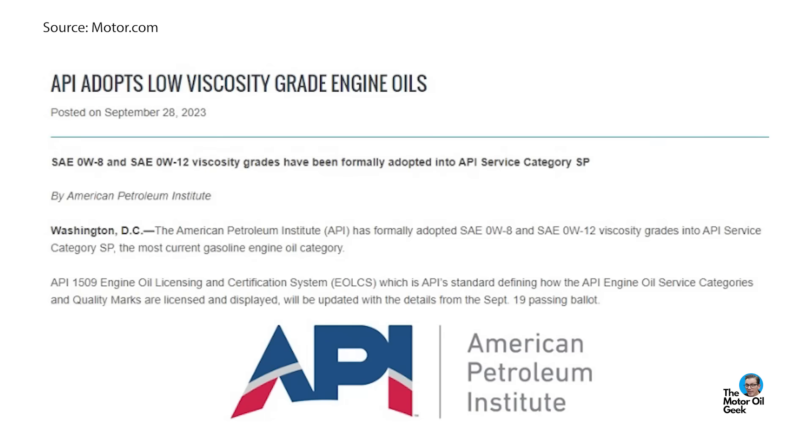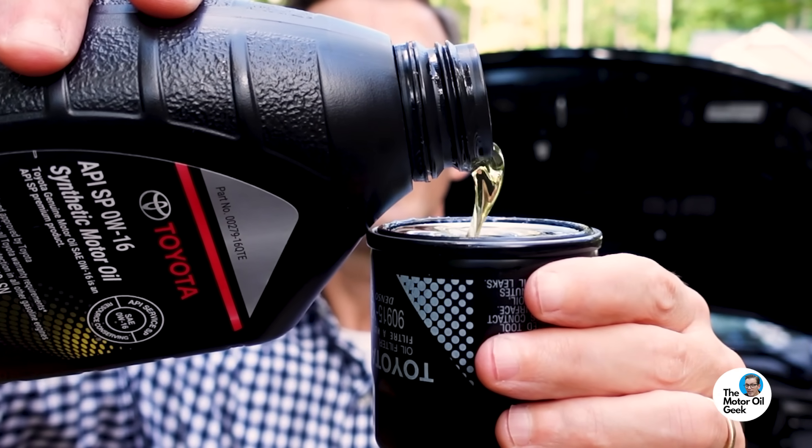This car is a bit unique. It was built in Japan before the API — the American Petroleum Institute — approved the use of Zero W8 motor oils here in the United States. This car calls for Zero W8 motor oil, but at the time she purchased the car, back in August of 2023, the API had not yet approved the use of Zero W8 oils in the United States. That actually wasn't done until September. So when we did that first oil change at around 700 miles, we couldn't get Zero W8.